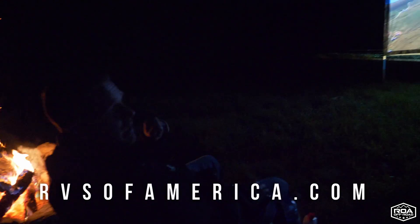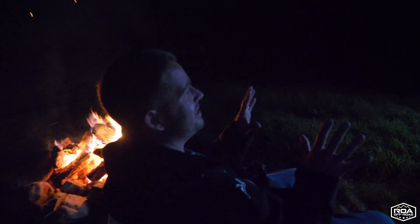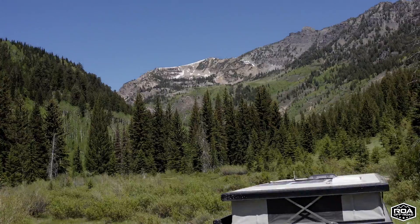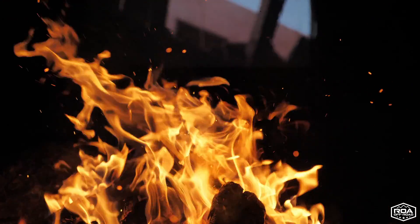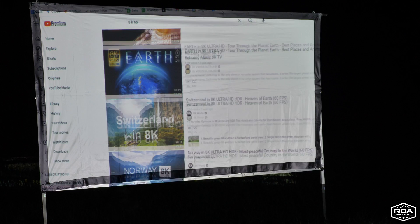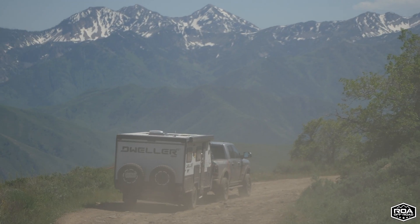Okay, this is your Tip Tuesday — full-timing in a Dweller. We are in the middle of nowhere, up in the mountains. You can't see this — maybe we'll throw in some shots from this morning — but there is no cell service whatsoever of any kind up here. We're just chilling by the fire. We got our Starlink, thank you Elon Musk, and we're streaming 8K.